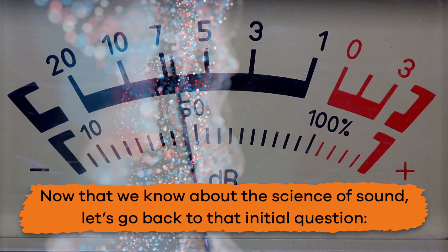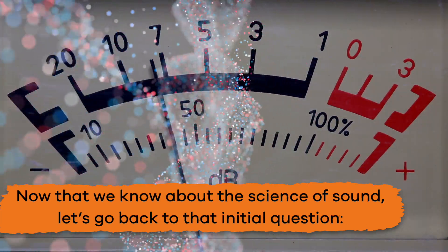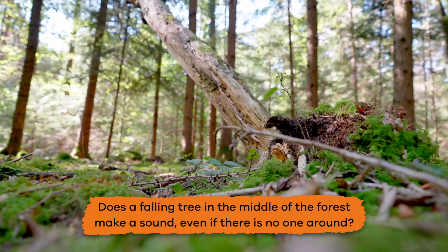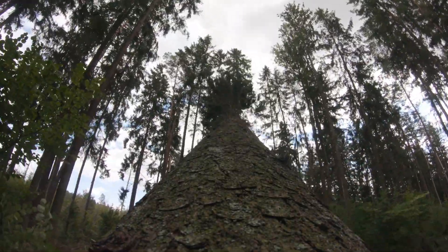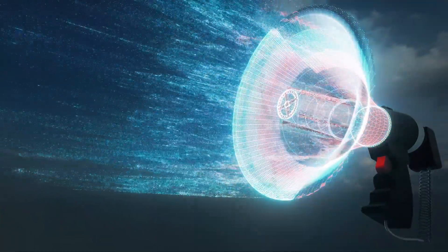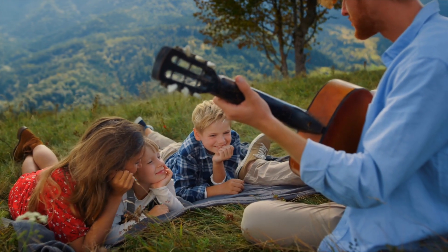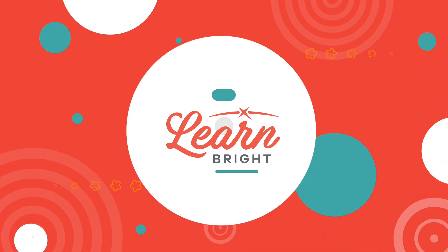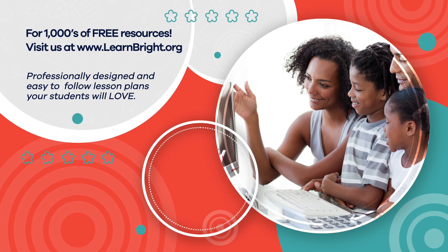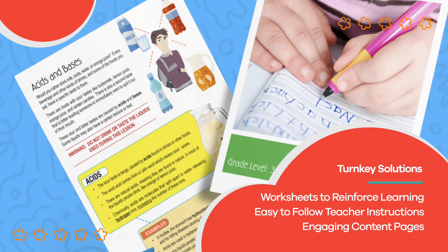So now that we know about the science of sound, let's go back to that initial question. Does a falling tree in the middle of the forest make a sound even if there is no one around? Yup, it does. Vibrations and sound waves are created no matter what. Now that is something fascinating you can share with your family and friends. Hope you had fun learning with us. Visit us at learnbright.org for thousands of free resources and turnkey solutions for teachers and homeschoolers.